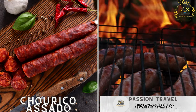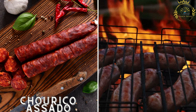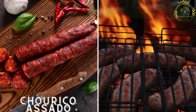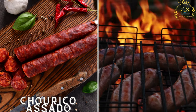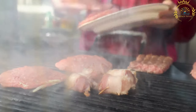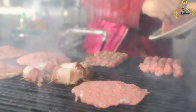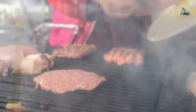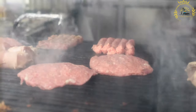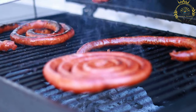Chouriço Assado refers to grilled or roasted Portuguese chorizo sausages, typically served on a slice of bread or in a roll and enjoyed as a flavorful street food snack. It is a popular Portuguese street food featuring chouriço sausages cooked over an open flame or on a grill. Chouriço is a smoked and cured pork sausage seasoned with garlic, paprika, and other spices.